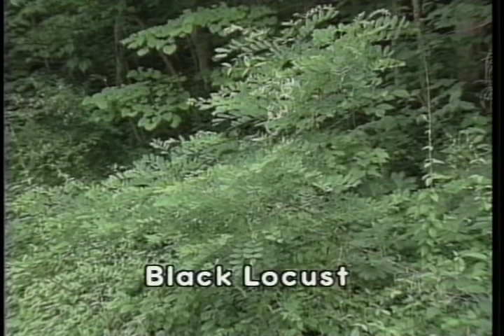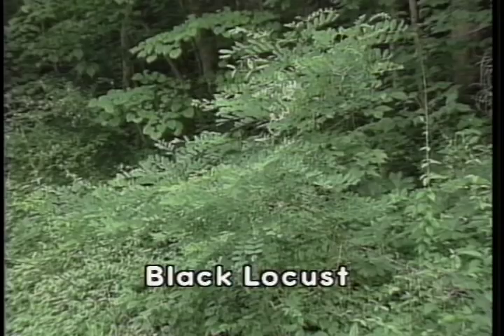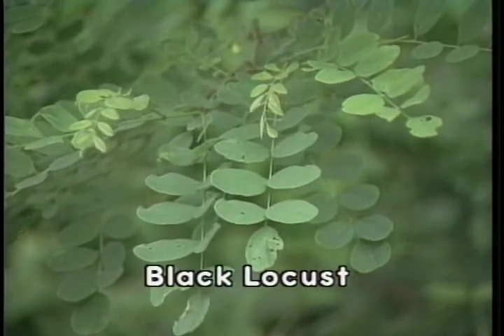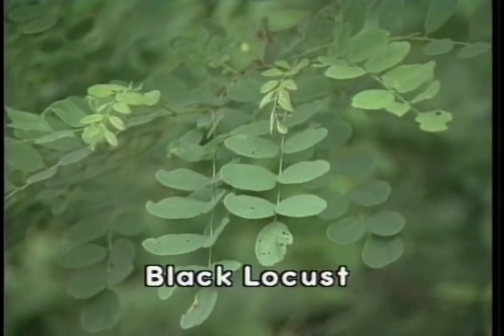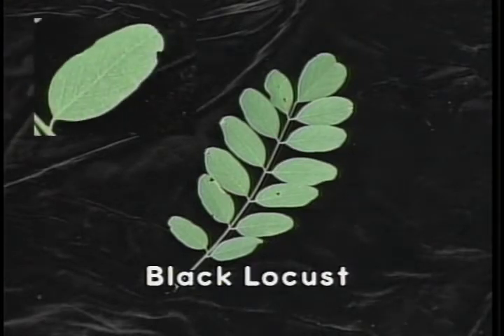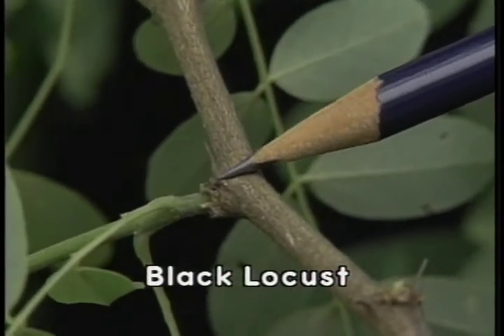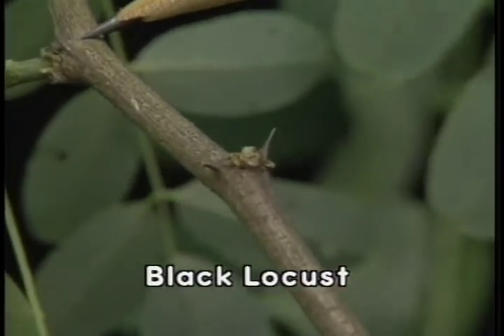Black locust is a forest-grown tree that is very durable and rot-resistant; the wood is often used for fence posts. Black locust has a compound leaf arranged on the twigs alternately. The seven to eleven leaflets are pinnately arranged on the main axis, about the size of a quarter, and elliptical in shape with entire margins and dull green color. Black locust is characteristic in having thorns on the branches at the point where the petiole joins the twig.